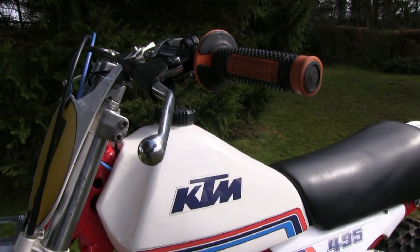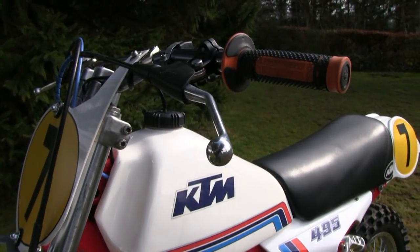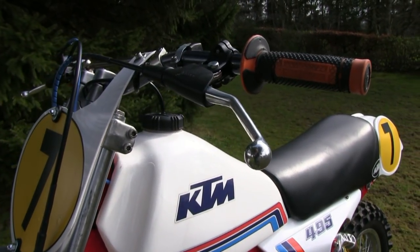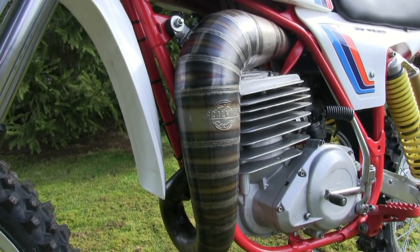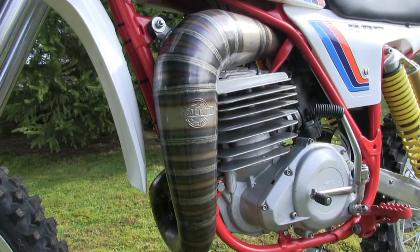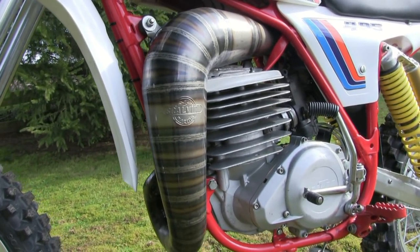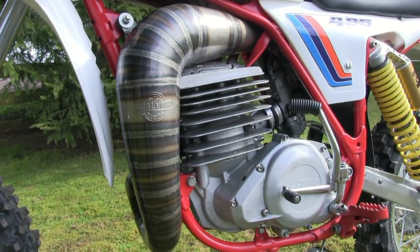This bike came with a set of Pico handlebars, and these were original fitments when Brian bought the bike. The original exhaust pipe had far too many dings and dents and welding repairs, so Brian opted for this beautiful Scalvini pattern pipe, which looks absolutely stunning.